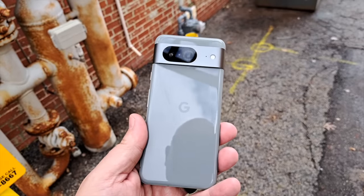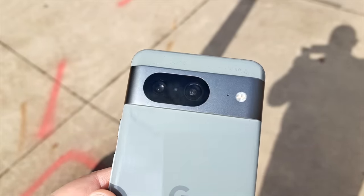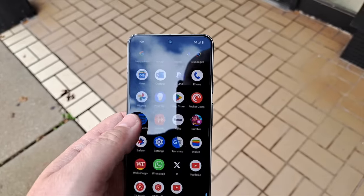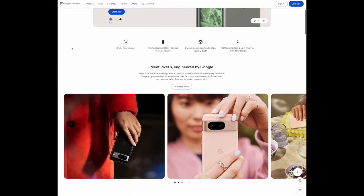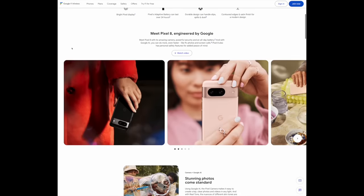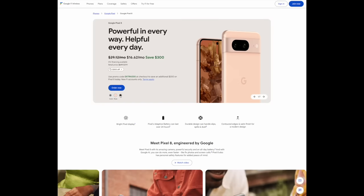So I picked up the Google Pixel 8 and I've been using it for the last few weeks. I've got some thoughts, specifically why I'm sending the Pixel 8 back. The past few weeks, Google Fi — the carrier I use for my Android device — has been running a deep discount on the Pixel 8. It's currently $300 off, dropping the price down to right under $400.